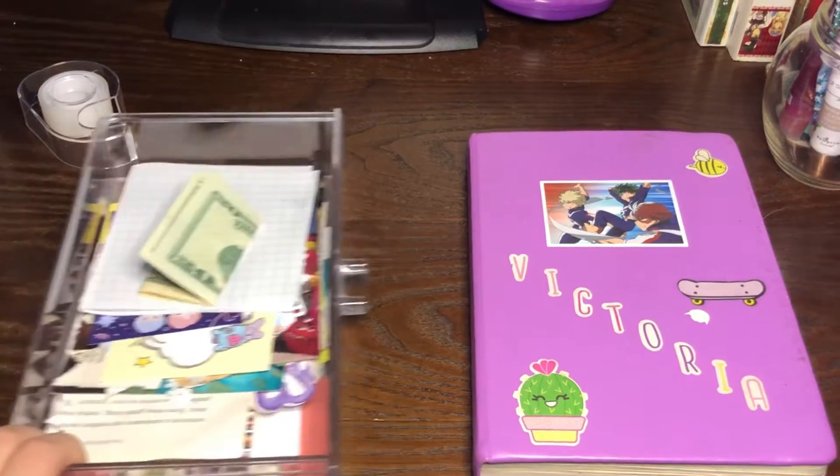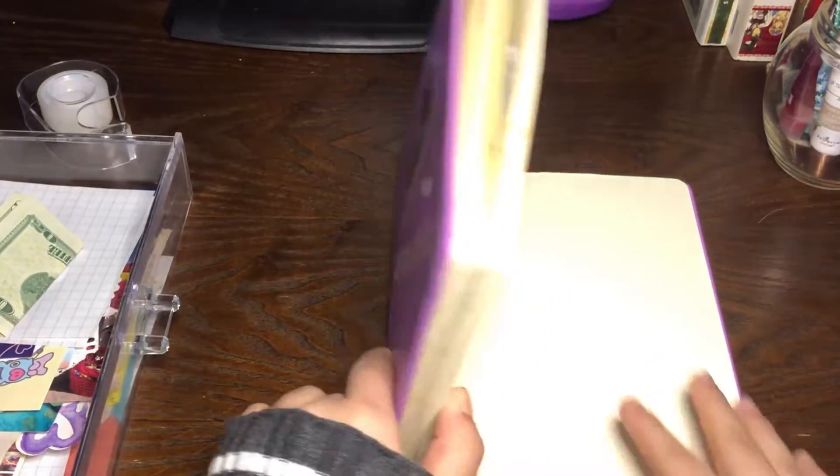I promised I would do a 2021 bullet journal setup. I'll actually be using the same book as I did last year because I still have quite a few pages left, and if I do run out I always have my new one to start off. If you guys want to see this bullet journal setup, keep on watching. This is my bullet journal — you guys have already seen this before.